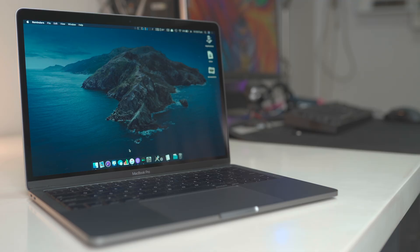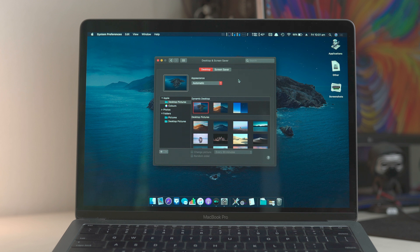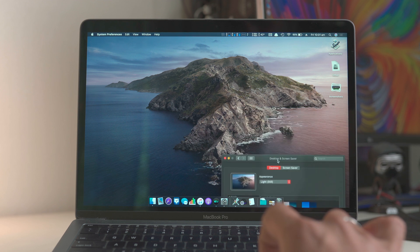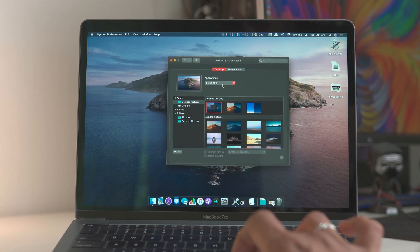Let's get into a very quick overview and I want to start off with that sexy new wallpaper that they have. This is a dynamic wallpaper and we can have it set to change as per the time of the day, or have a dark still or a light still, and you can set that from the wallpaper preferences.